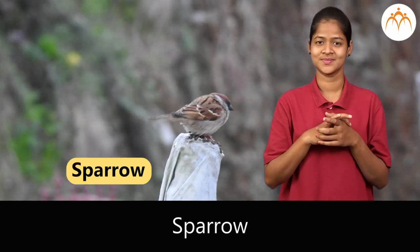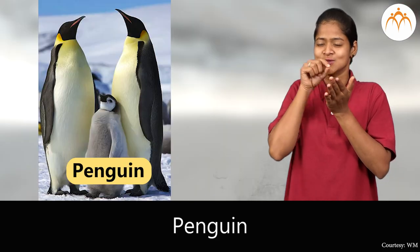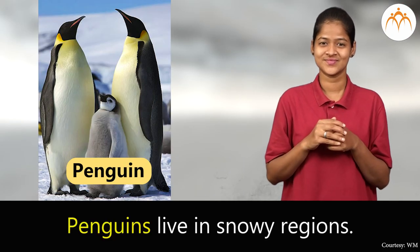Sparrow. Sparrows pick grains. Penguin. Penguins live in snowy regions.